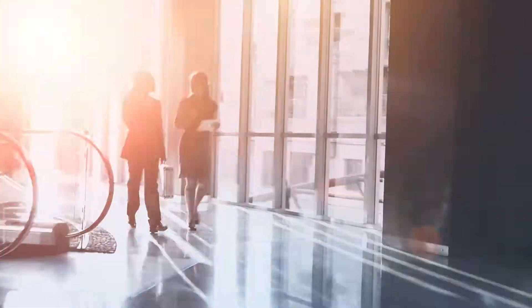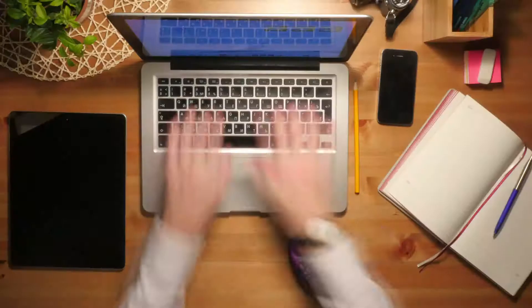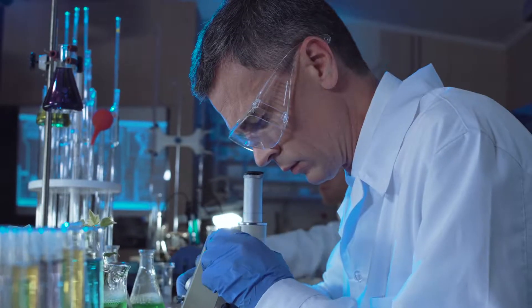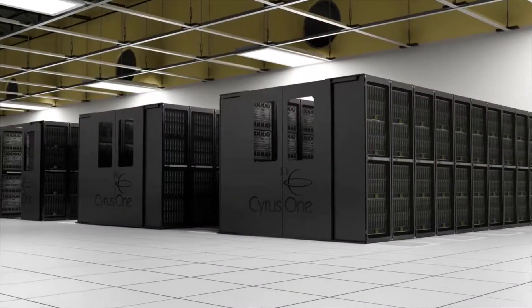Today, we're in the midst of a digital revolution that is impacting every aspect of our lives, from healthcare and financial services to video gaming and social media. Yet this technology push is still only in its infancy as the world constantly searches for more ways to store all this information in what has come to be known as the cloud.